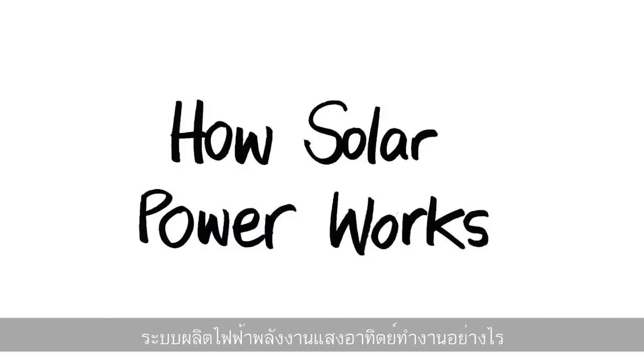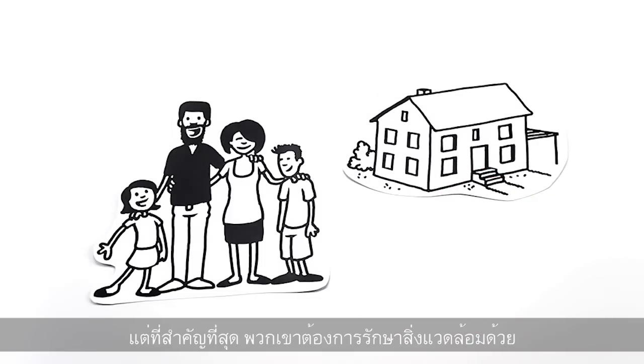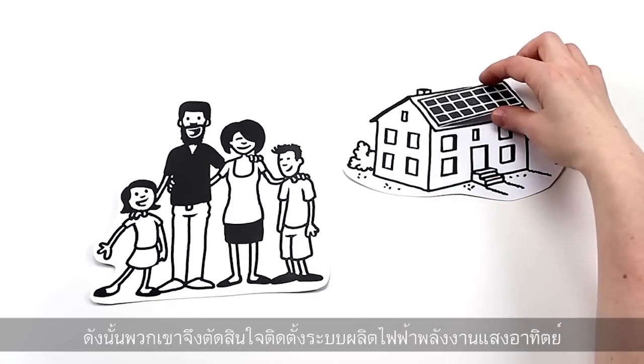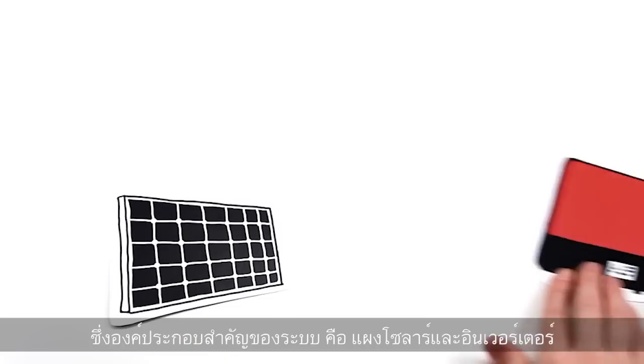How Solar Power Works. The Smiths have a house and they want to be less dependent on rising energy prices. But most of all, they want to do something good for the environment. Therefore, they decided to install a PV power system, made of solar panels and an inverter.